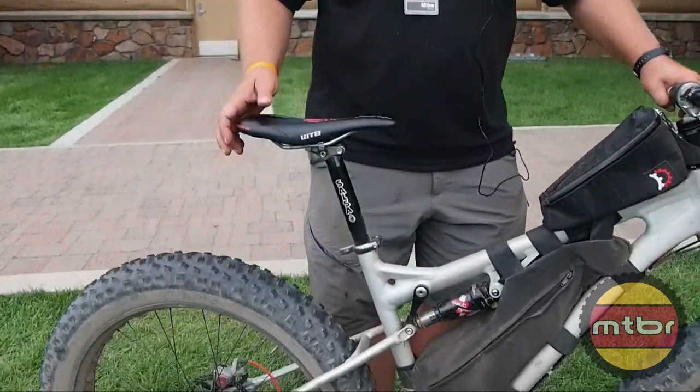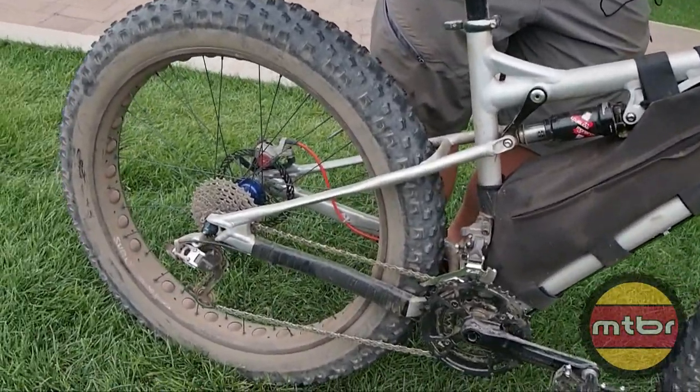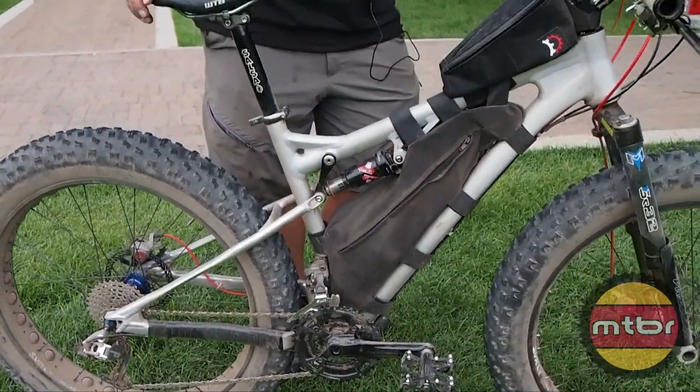Anyway, that's unfortunately all I can tell you because to be honest this bike is still in a state of limbo. But we are having fun getting to test them. Thanks a lot.